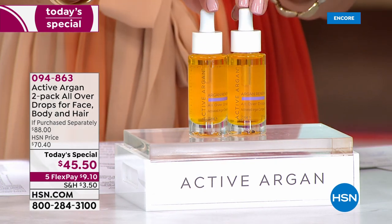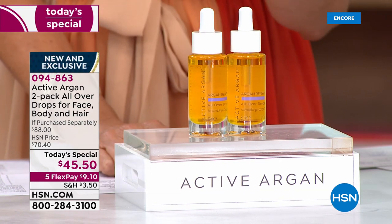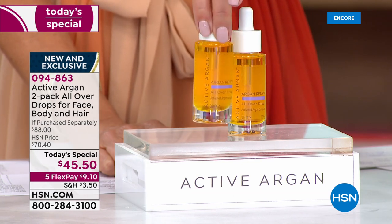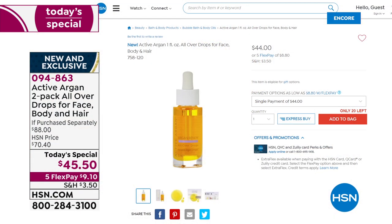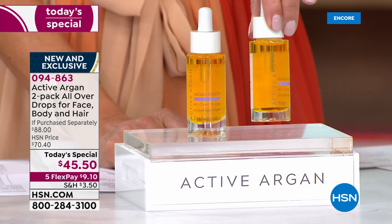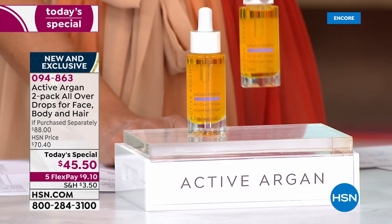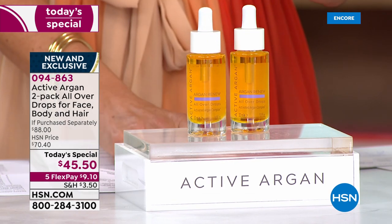It's called the Active Argan two-pack of the all-over drops for face, body, and hair. One of these sells for $44 — that's one full-size one-ounce bottle of 100% pure certified organic cold-pressed argan oil. We're going to give you two tonight for $45.50. For only a dollar fifty more, you're getting a second bottle. This is one of the best values they've ever offered at HSN.